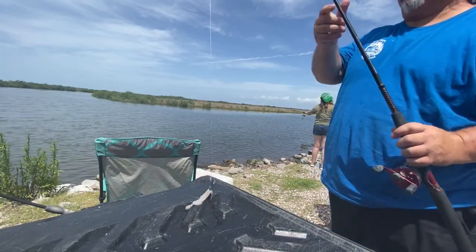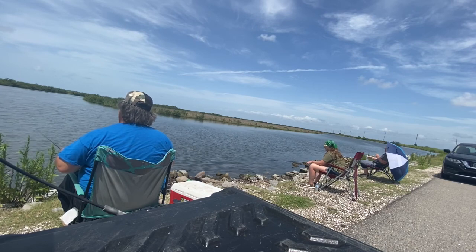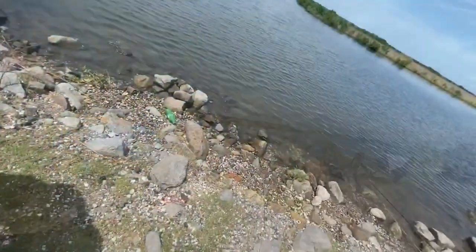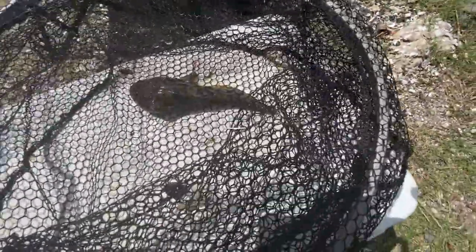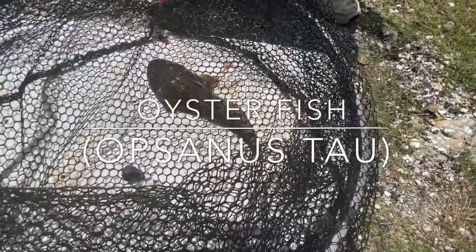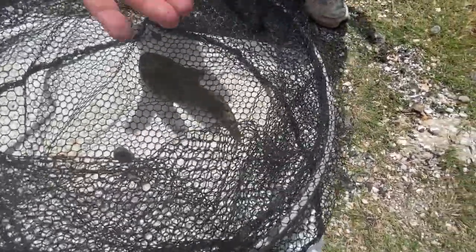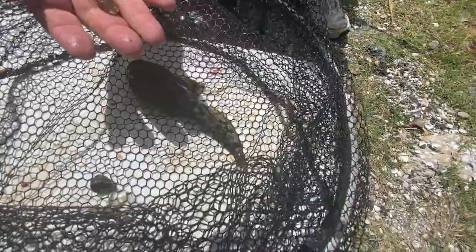This is an oyster toadfish. We caught him by mistake on a crabbing line — he was actually trying to suck down a whole chicken neck. A little crab got loose in my hand; that was the real target, a little tiny crab right here. That's really what we wanted. He ain't going to make it — he's about to go on the hook.